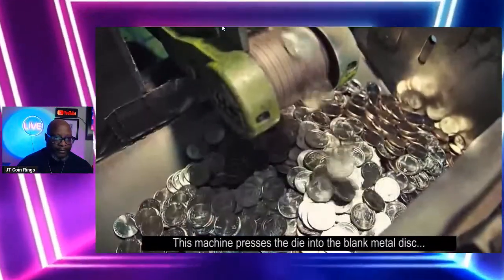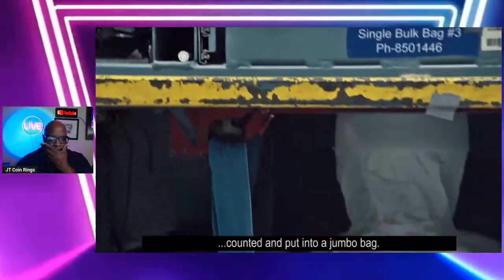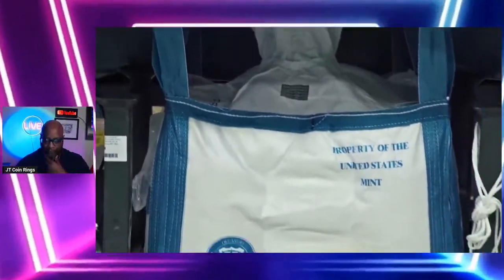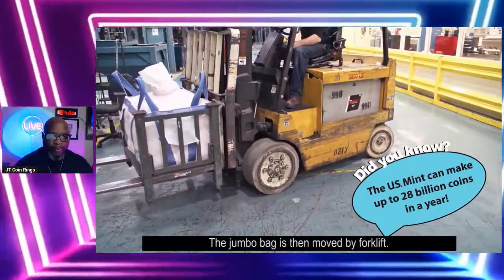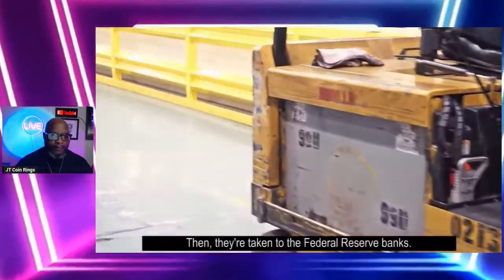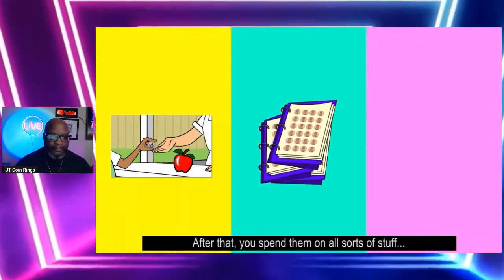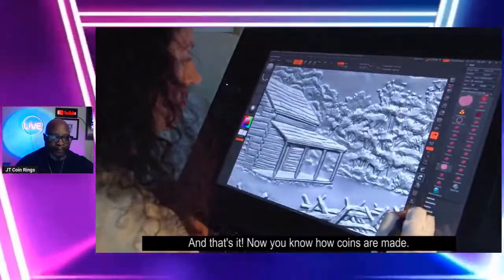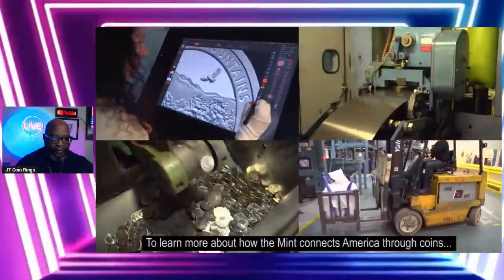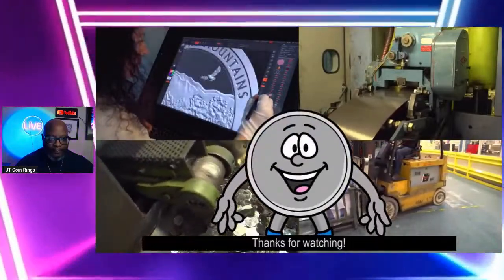The die presses into the blank metal disc and makes a coin. The new coins are then checked for quality, counted, and put into a jumbo bag. The jumbo bag is then moved by forklift and taken to the Federal Reserve banks. From there, they will be sent to banks across the country. After that, you spend them on all sorts of stuff, or save them for your very own coin collection. Now you know how coins are made.